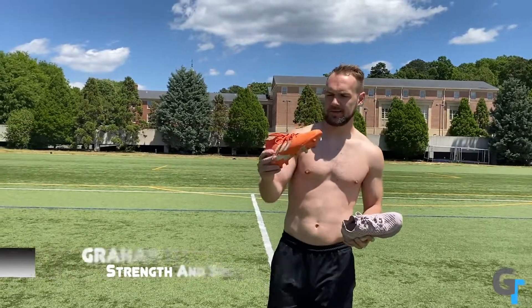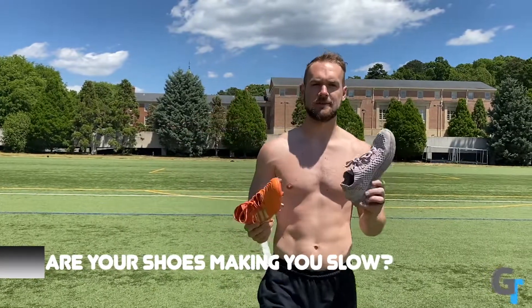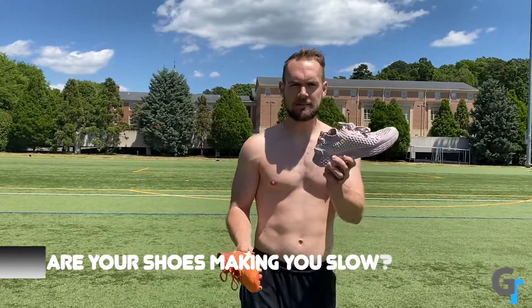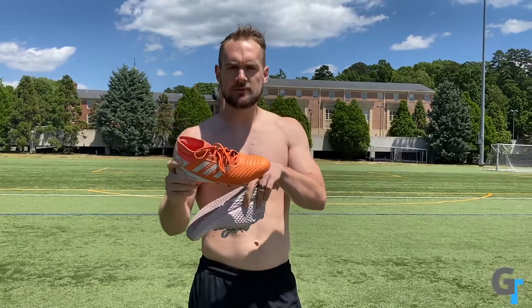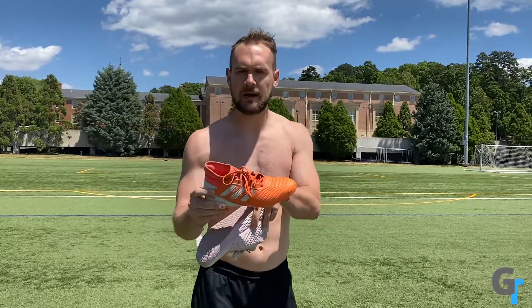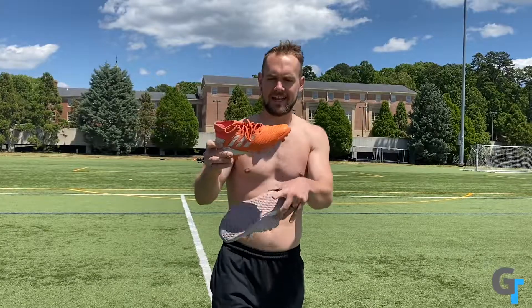This is important because I've got an example of a cleat — a competition shoe — and then a running shoe or training shoe. The issue is a lot of people train in shoes like this: your Nike Roches, your Adidas Boost, all those shoes with a really thick, cushiony bottom. Then they switch over to sprinting and competition in something that's pretty flat, stiff on the bottom, and doesn't have a lot of padding.